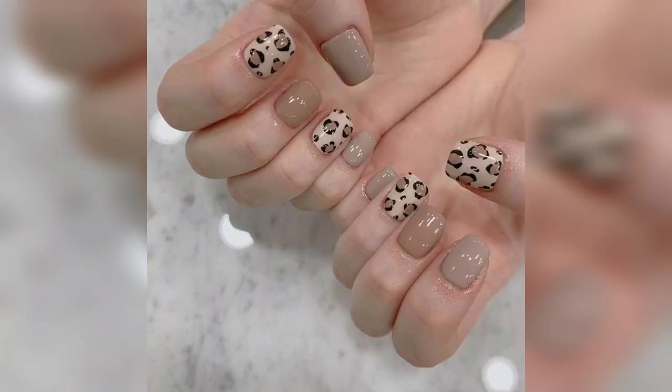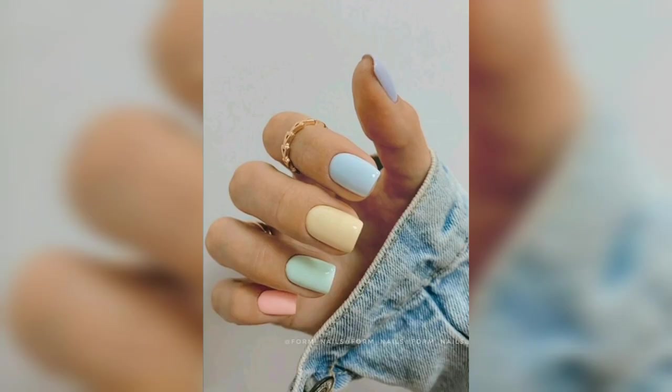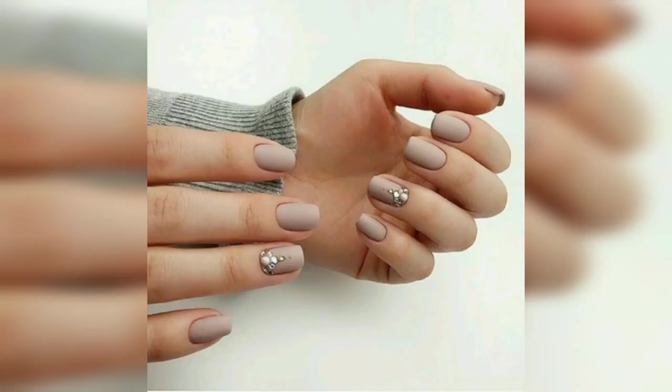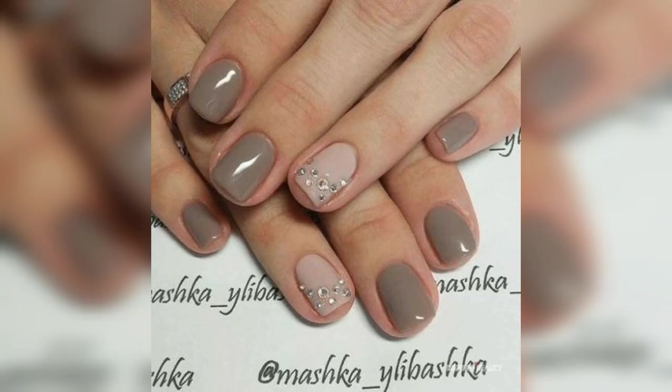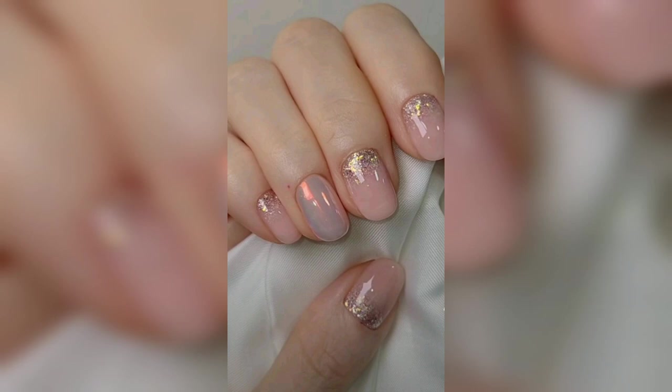You will find vibrant shades, sparkly nails, and subtle patterns that you will want to try. If you want your nails to speak of royalty and femininity, purple should be your color of choice. This nail sports a perfectly executed purple ombré with a matte finish that complements this magical look.